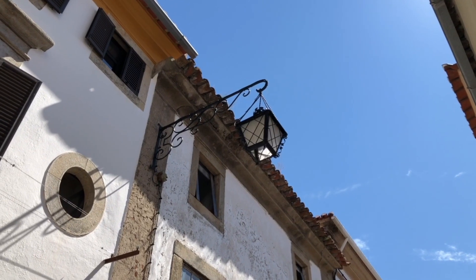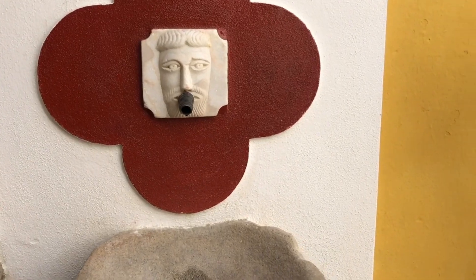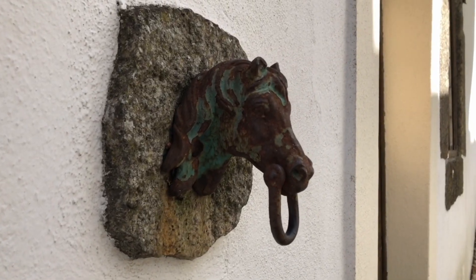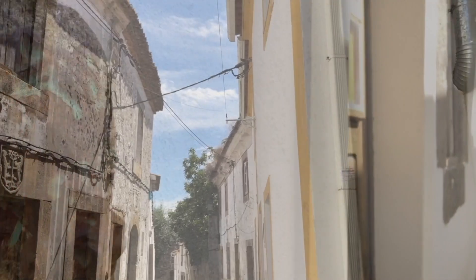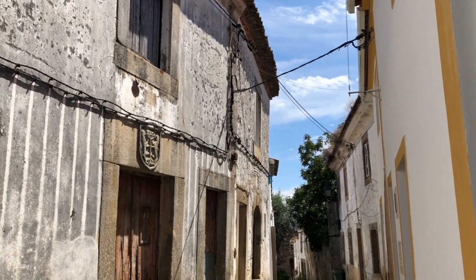Sometimes there are interesting curiosities on the walls of the homes, like a little ornament or an unusual hoop to tie up a horse perhaps. Some of the buildings have coats of arms or emblems over the doorways, hinting at the importance of those who lived inside.